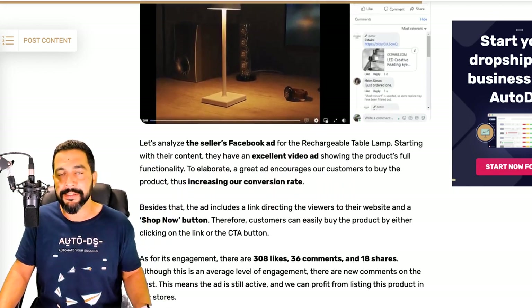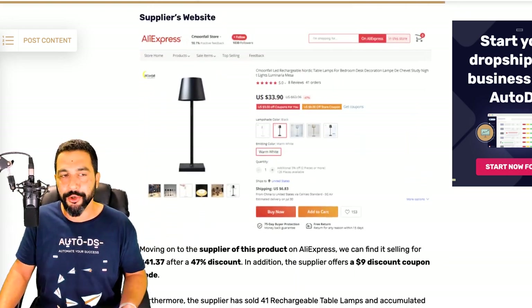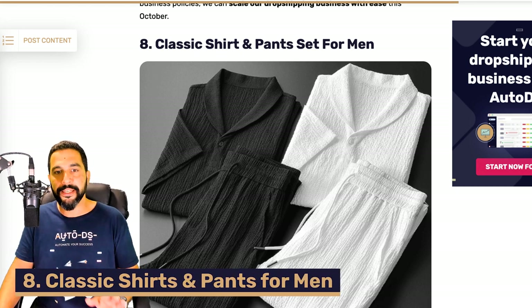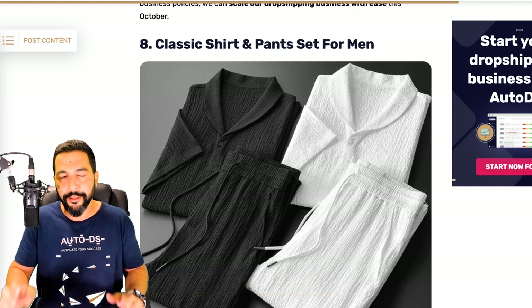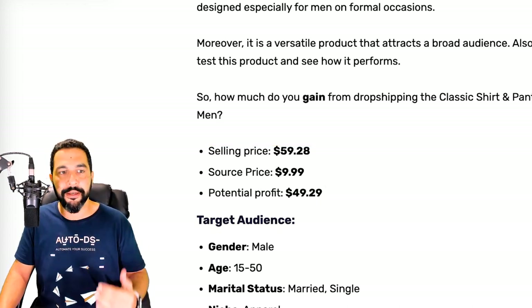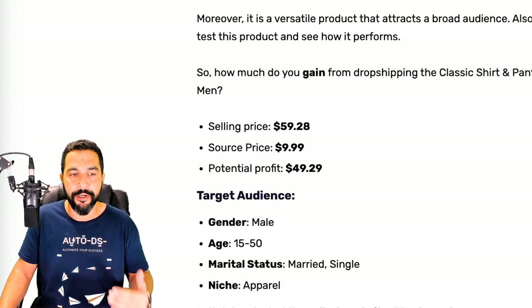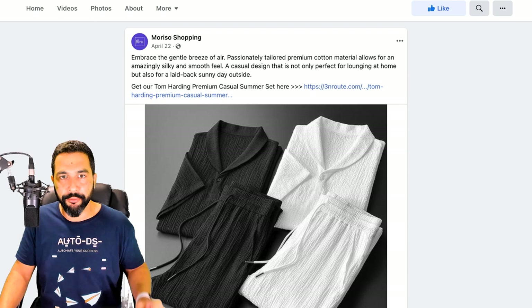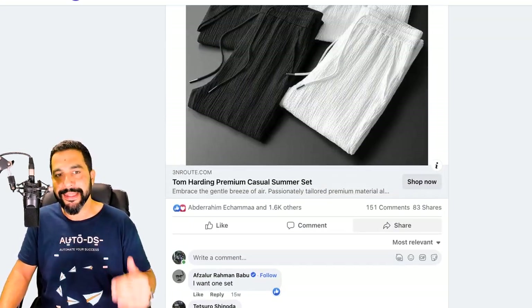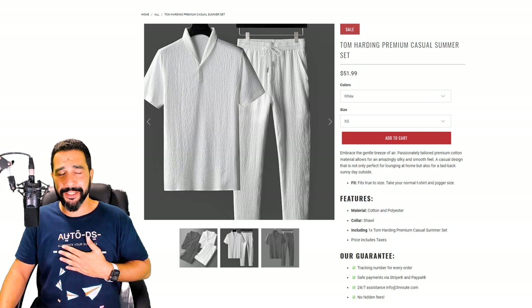You don't need to run Facebook ads — there are many marketing methods depending on your selling channel. Number eight is a classic shirt and pants set for men — not your everyday set. The seller is selling it for almost $60, buying it for around $10, leaving about $50 in profit. Target audience: males ages 15 to 50, both married and single, interested in fashion and apparel. The seller's Facebook page is Mariso Shopping, with 1,600 engagements, over 150 comments, and over 80 shares.